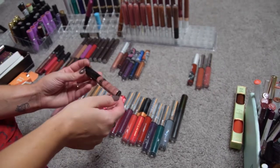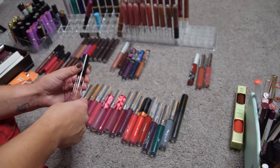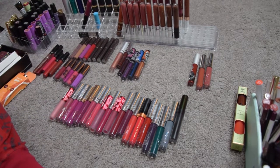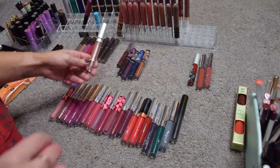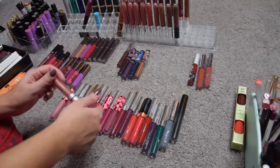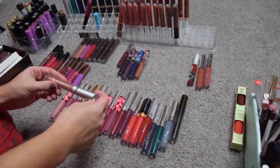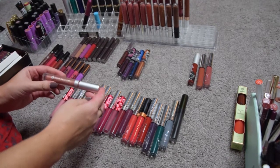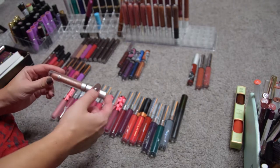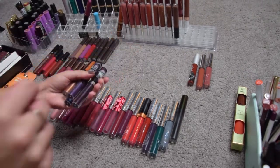Another one that will go is this lip paint by Makeup Monsters in the shade Skinny Dip. This formula is horrendous — very very drying, I really don't like it, so I'm passing it along or tossing it. This here is actually a really nice lip gloss I got in a box — it's glittery but extremely emollient, it doesn't last very long, but when my lips are chapped I love it and it smells amazing so I'm keeping it.